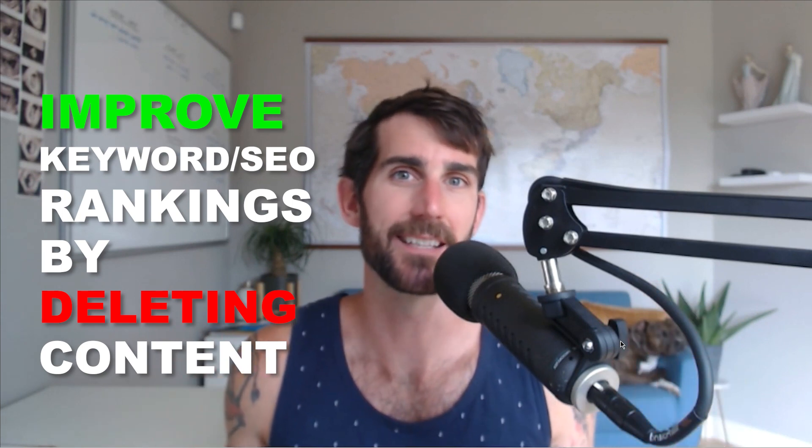Everyone, Tim Stoddard here. In this week's video, I am going to give you a personal demonstration on how to improve your keyword rankings by actually deleting content. The biggest mistake people make when they're trying to generate organic Google traffic to a website is they say to themselves, I'm just going to publish content and eventually traffic will start coming.